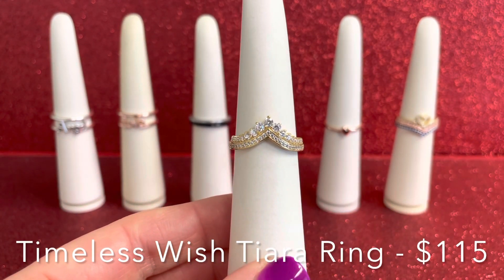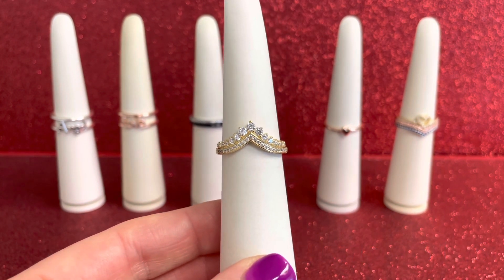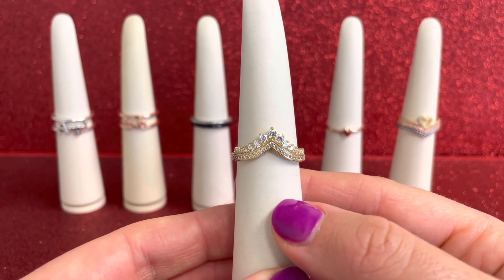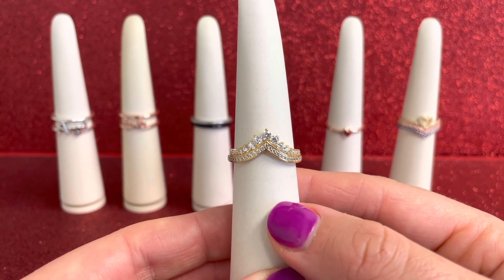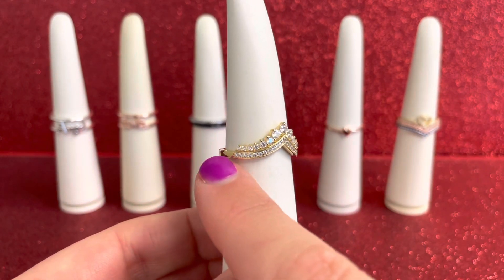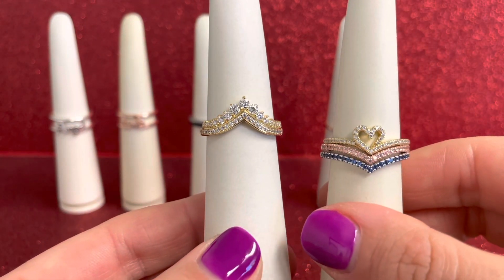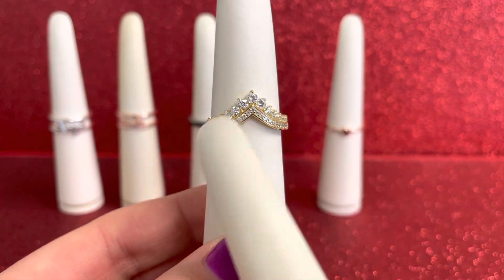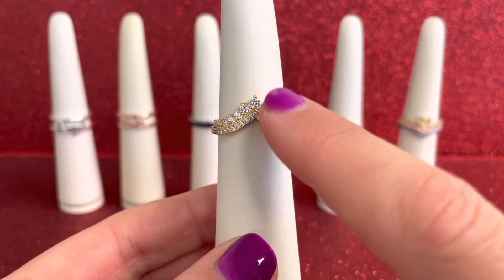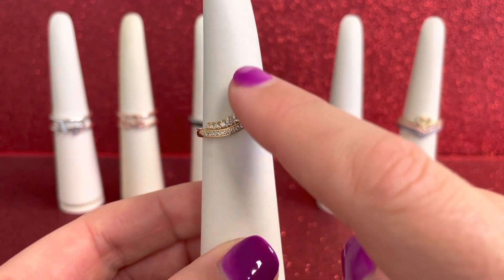Last but certainly not least — kind of the star of the show with all this sparkle — we have our Pandora Timeless Wish Tiara Ring. This is so gorgeous. We do have this in other metals but we're so excited to see it here in the 14 karat gold plated unique metal blend. We have 23 bead set and 15 claw set round brilliant cut clear cubic zirconias. You get that same Timeless Wish Sparkling Ring like our other ones, but what makes this so special is that second tier to make it the tiara ring. It almost looks like two rings already stacked together because of that second layer.